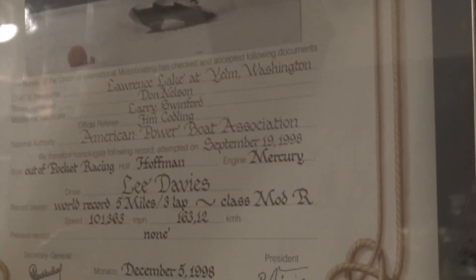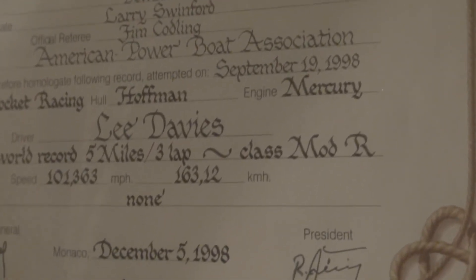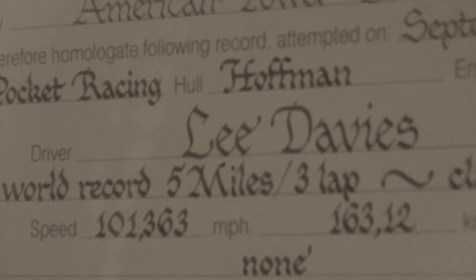Do they still run at Lawrence Lake today — short course and long course records? The little outboard guys raced there a couple of weeks ago. It's right there, brand new. Holy dina! They want like $25,000 for the powerhead for one of those motors — new from the factory. It's just out of sight.